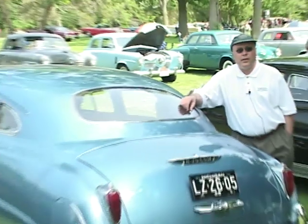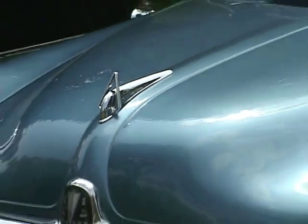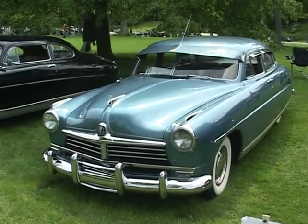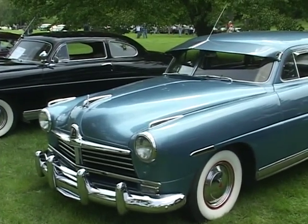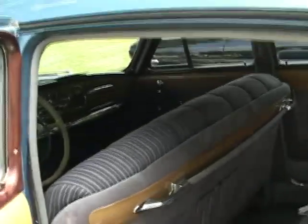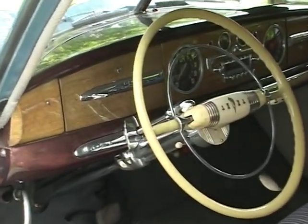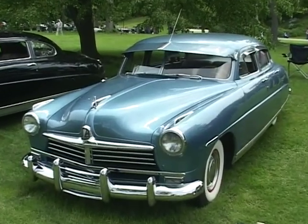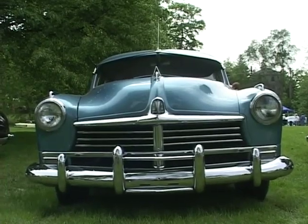I'm Jeff Leesmo from Royal Oak, Michigan. This is my 1949 Hudson Commodore VI. The interesting story about this car is that I found it on eBay. I saw a picture of it, and it was love at first sight — I knew I had to have it. Destiny was such that I ended up getting it. It's restored, called Jet Blue — an original color. Straight six, three on the tree. It's a real pleasure.